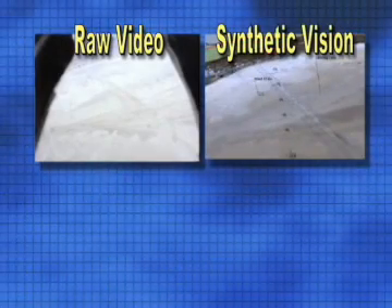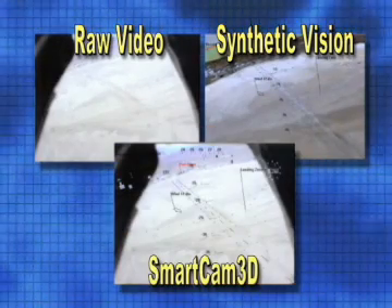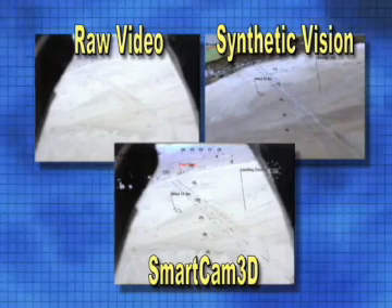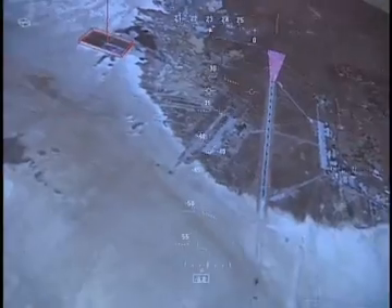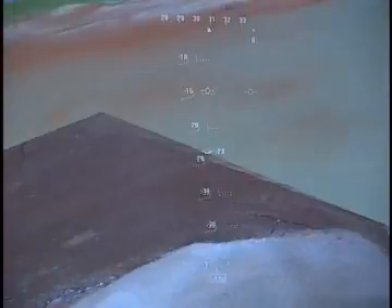SmartCam 3D has been used by NASA astronauts to pilot an unmanned aerial vehicle, or UAV, known as the X-38. The cameras on board the X-38 provided the video, and the graphics came from geographical information system, or GIS data, as the astronauts flew the UAV from a remote cockpit on the ground. The primary benefit for us lay in the fact that we were able to test our software on flying aircraft. There are very few other places in the world that we could do that, and no place that has the quality of resources and the understanding of flight that NASA has.